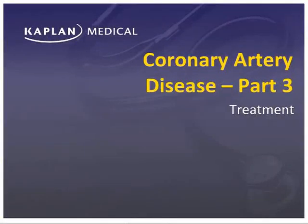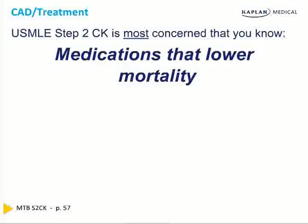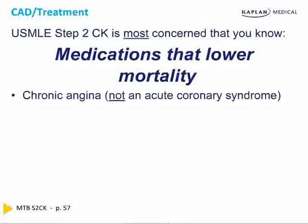Treatment is such an important question, we're going to do it as a separate section so that we get all these questions right. The single most important tested feature of cardiology on Step 2 CK by far is that you know which medications lower mortality. Indispensably important.